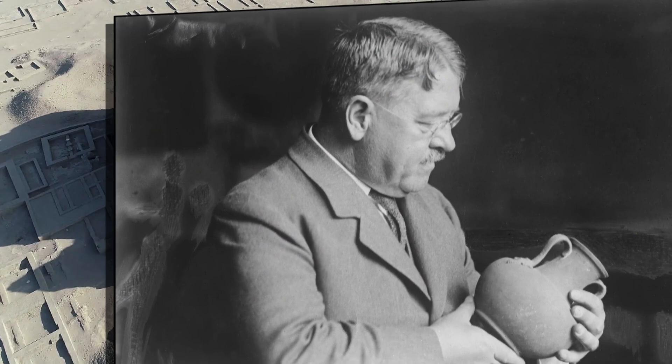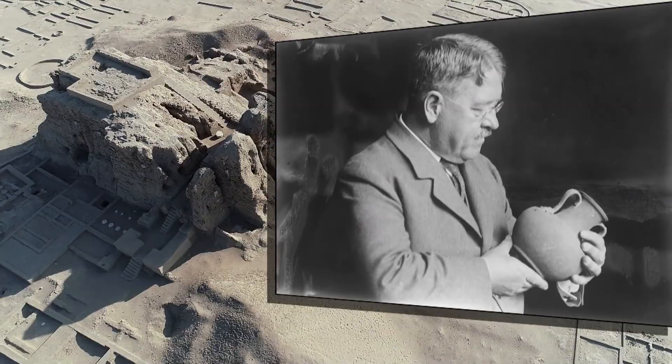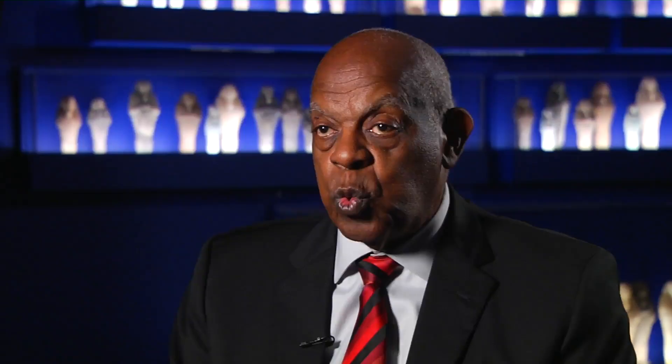In 1916, Museum of Fine Arts Egyptologist George Reisner was among the first archaeologists to excavate Kerma, an ancient city located in Nubia — what is now southern Egypt and Sudan. What he discovered was a treasure trove left by Nubians.